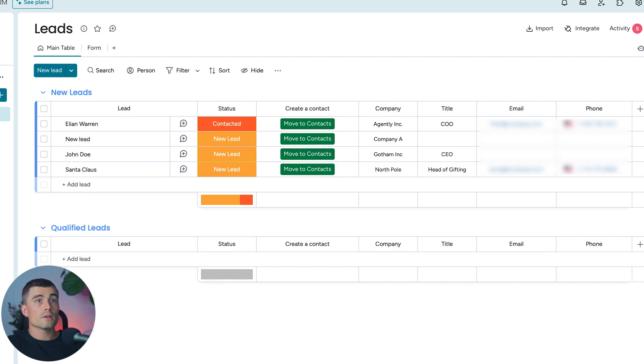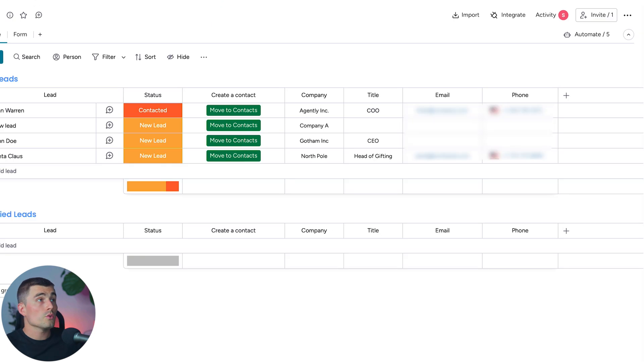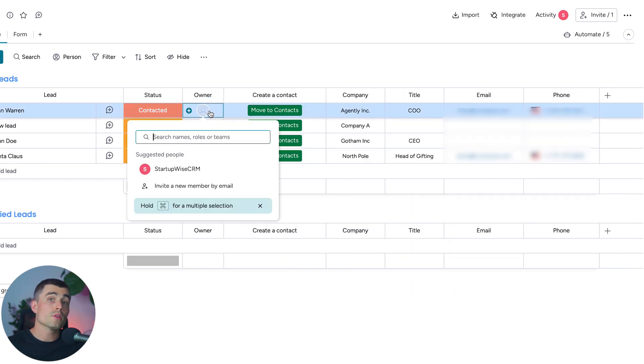You can also get leads through integration — connecting other tools your business already uses to capture leads into your database. Click Integrate and find whatever integration your team is currently using to connect it to this board. You can also add additional columns — for example, if you're a sales manager and want to assign leads to different reps, click the plus sign, select Owner, and then assign team members to leads to determine if they're qualified or not.